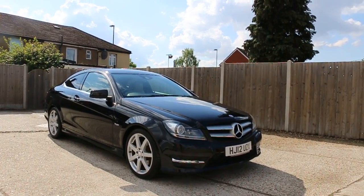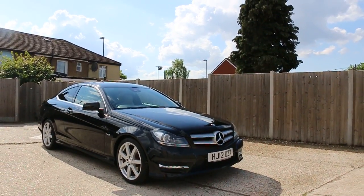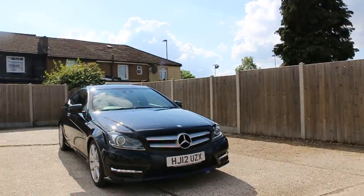Now it's available at McCarty Cars: Mercedes C-Class, 12 plate 2012, metallic black.